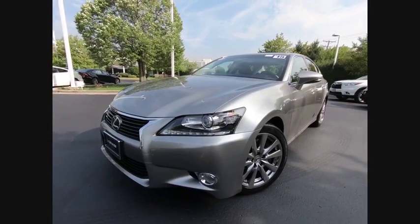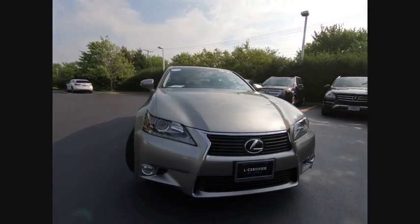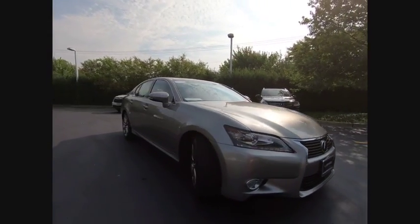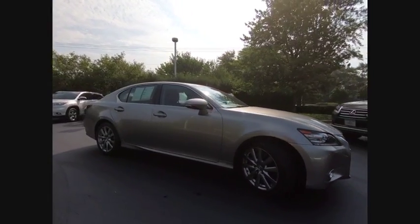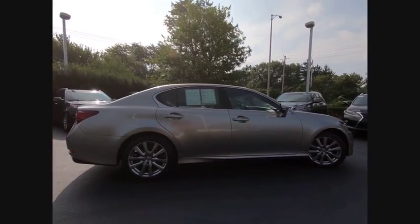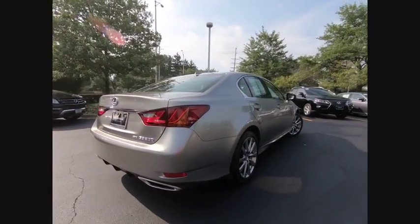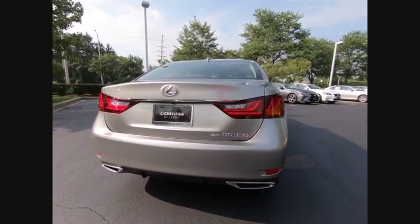The 2015 GS350. The GS350 boasts a powerful engine with a lot of horsepower output under its hood. Yet this beautifully built car remains a luxury sedan first and foremost with its plush interior, high-tech amenities, and impressive standard equipment. And is priced below $40,000.